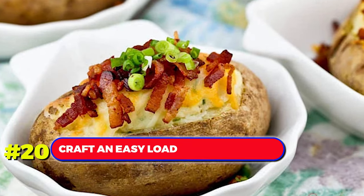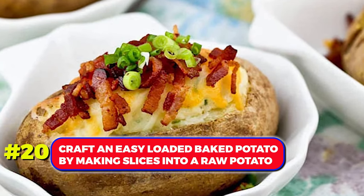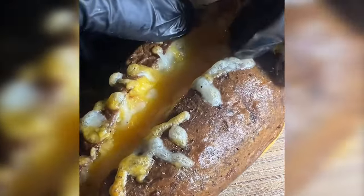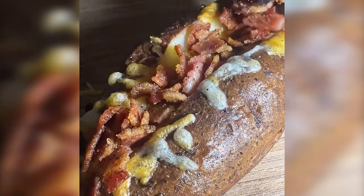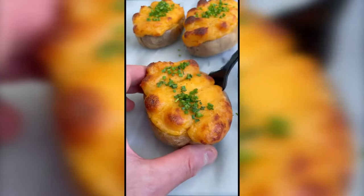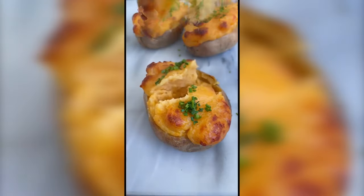Number 20. Craft an easy loaded baked potato by making slices into a raw potato, filling them with cheese, sour cream, and bacon bits, then topping with shredded cheese before baking. Enjoy a loaded potato with all the toppings baked in.